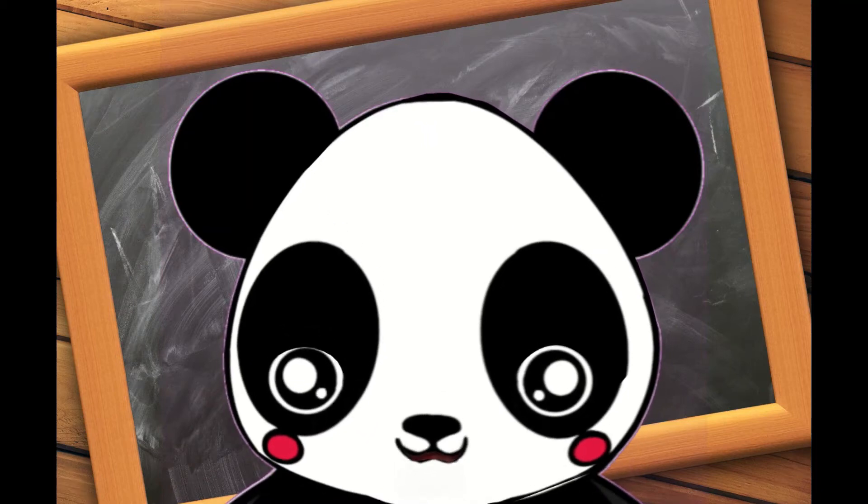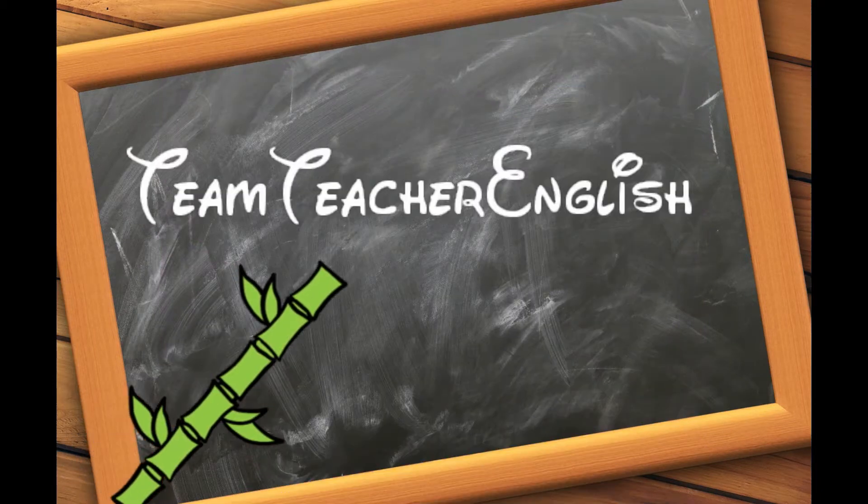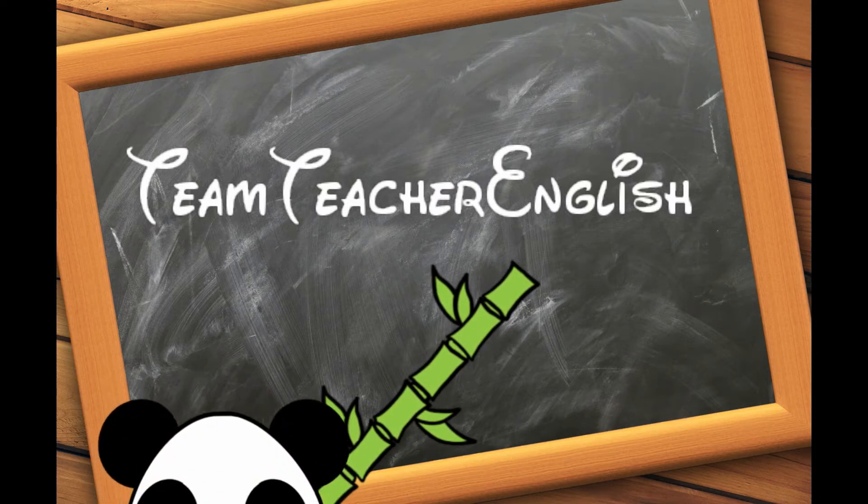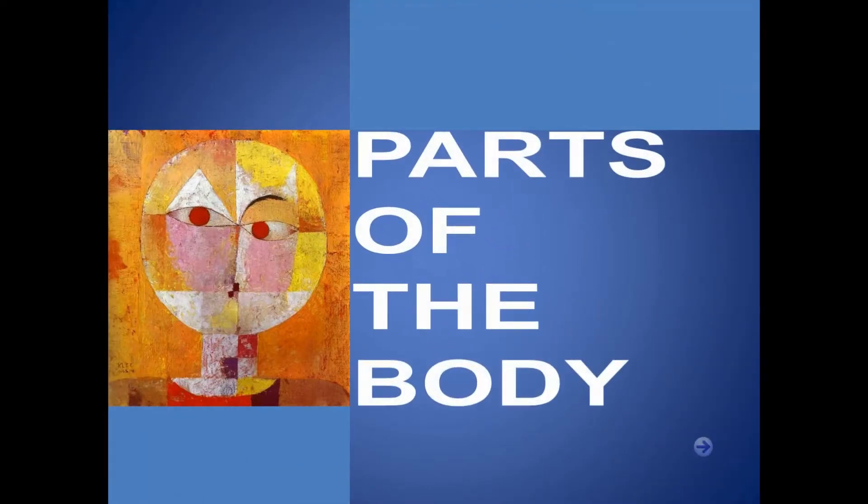Welcome to Team Teacher English. Parts of the body.